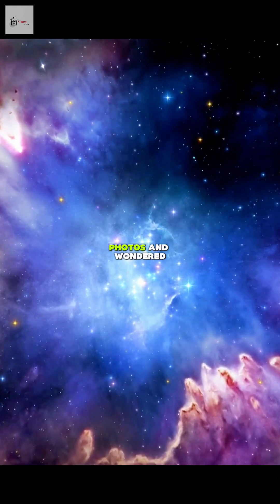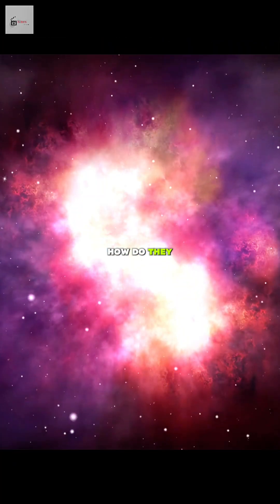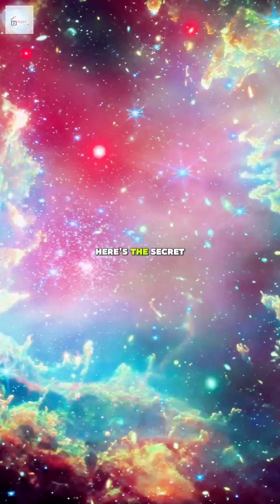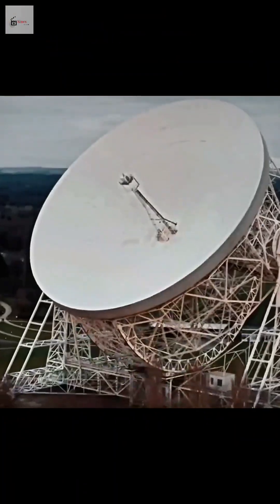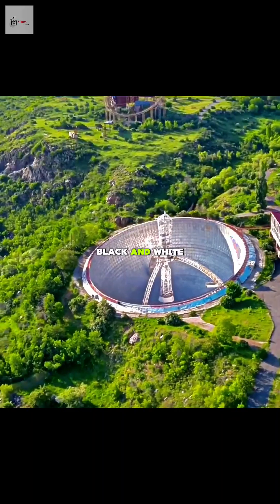Have you seen those colorful space photos and wondered, how do they look so cool? Here's the secret: telescopes don't take color pictures. They only take black and white photos.